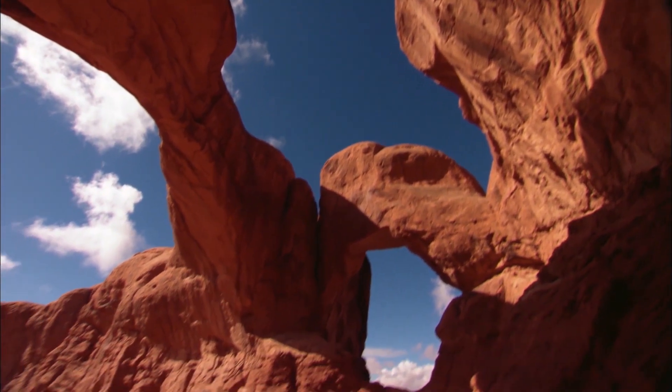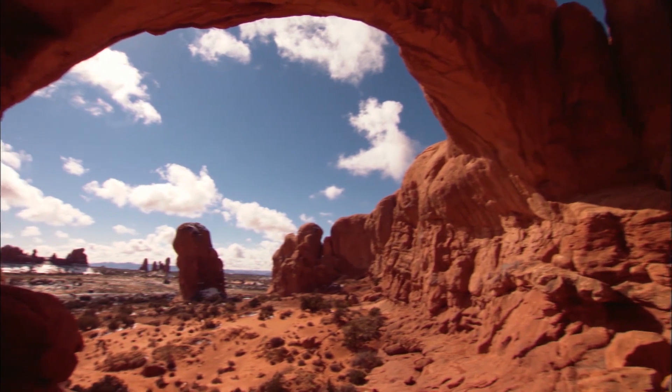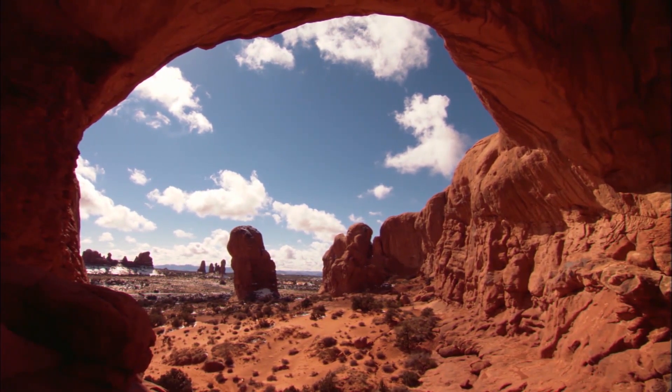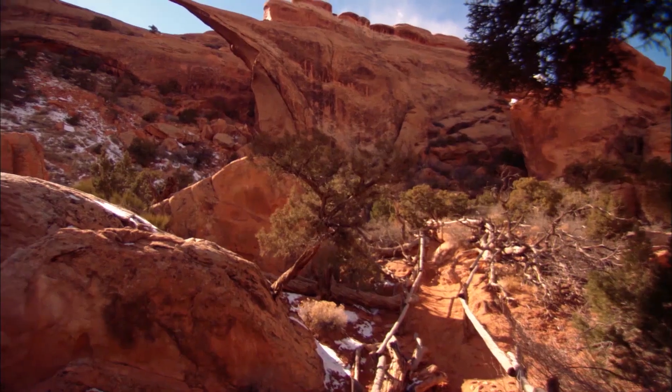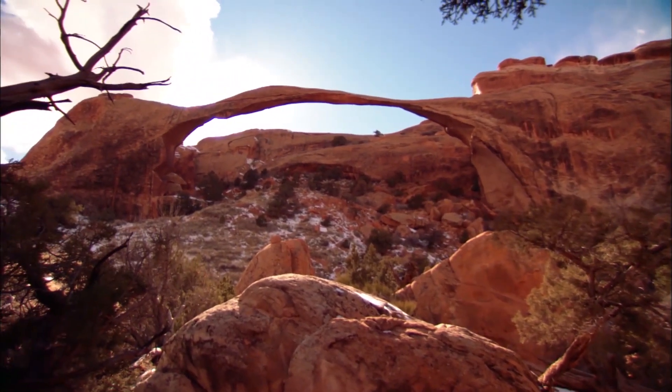Water continues to work on it, and over time you get an opening that's at least 3 feet. And there you go on your journey to becoming a bigger arch. At 306 feet, Landscape Arch is the longest in the world.